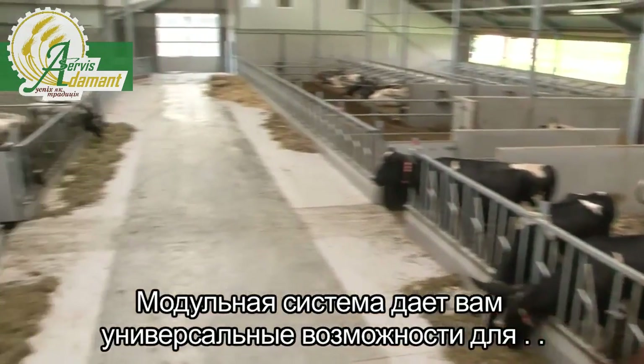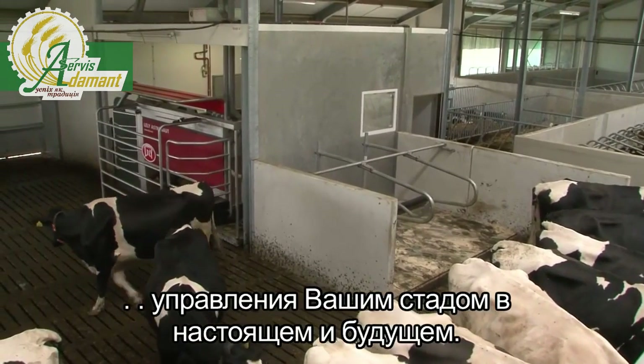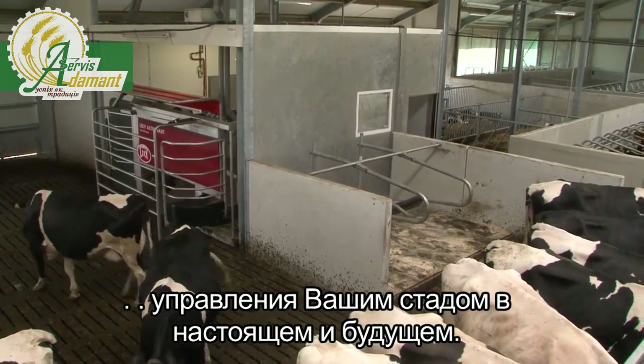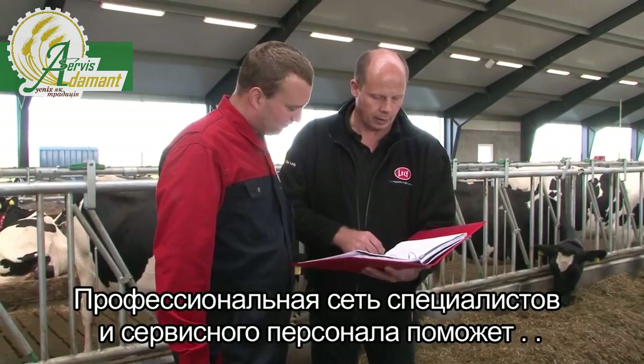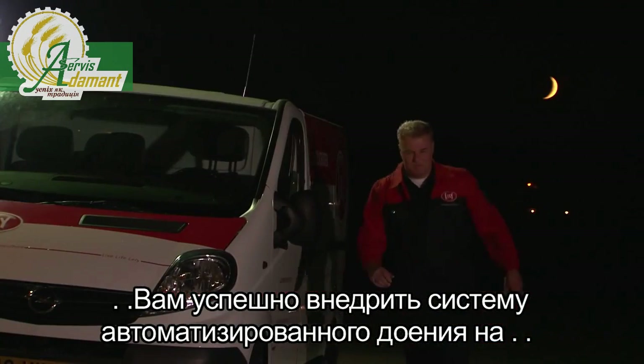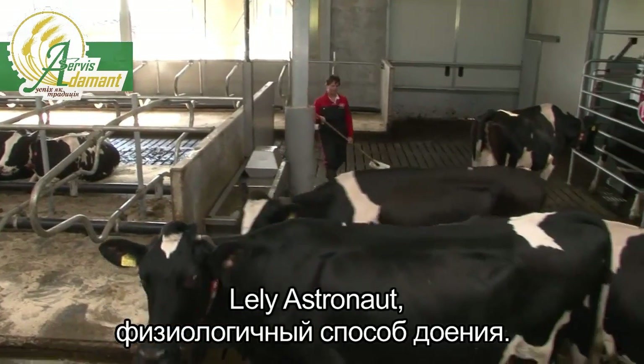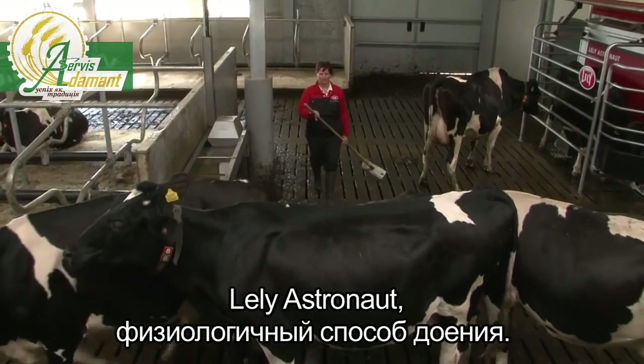The modular system offers you and your herd optimal flexibility, both now and in the future. A professional network of specialists and service people helps you to make robotic milking a success on your farm. Lely Astronaut, the natural way of milking.